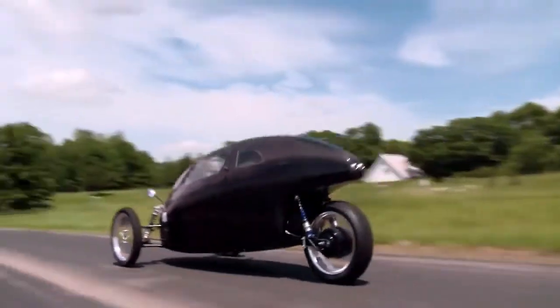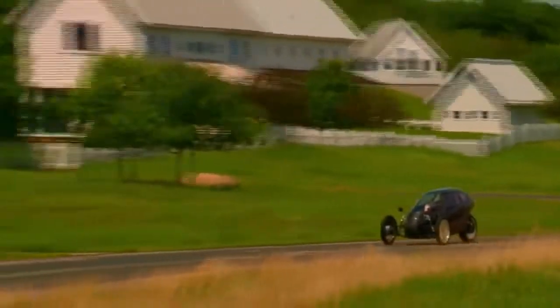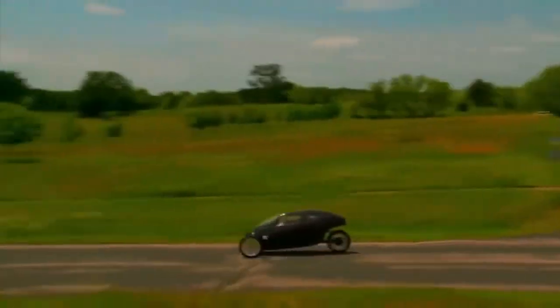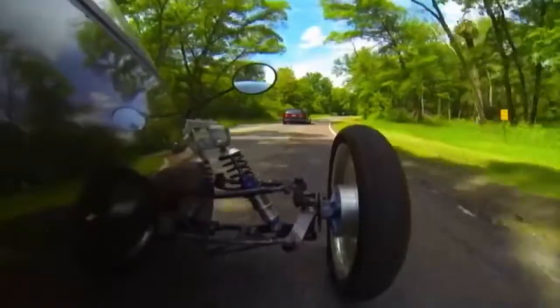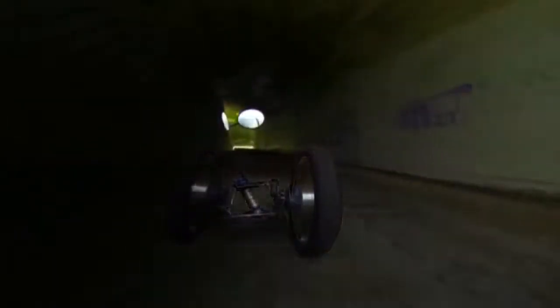Additional features include seat belts, an airbag, trunk space, and full suspension. The current prototype tips the scales at 570 pounds, so it's a good thing that it's not purely human-powered. It all sounds pretty intriguing, and it will be interesting to see if the RotRacer lives up to the hype. If you want one, you'd better plan on it saving you a lot of gas — its estimated price is between US$35,000 and US$45,000.